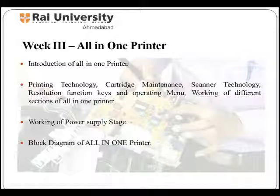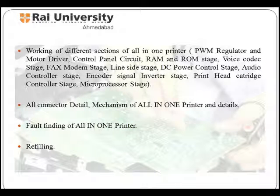Week 3 is of all-in-one printer. In this week, students would study printing technology, cartridge maintenance, scanner technology, working of different sections of an all-in-one printer, fault finding of all-in-one printer, and refilling.